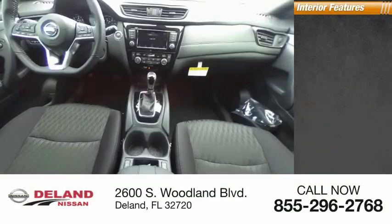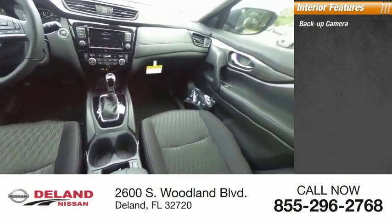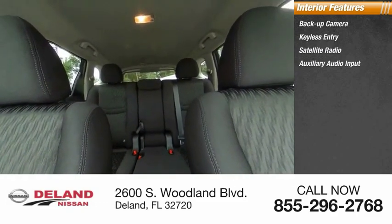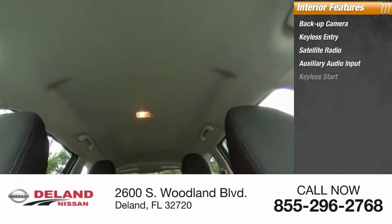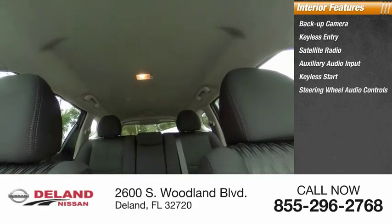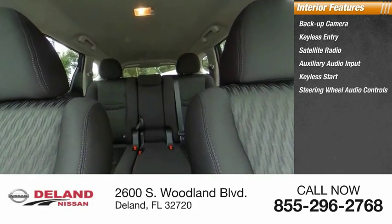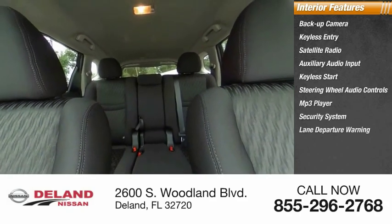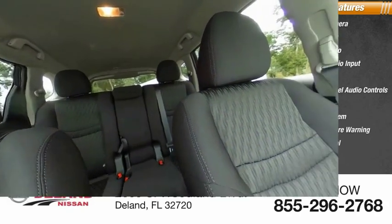Inside you'll find a backup camera, keyless entry, satellite radio, auxiliary audio input, keyless start, steering wheel audio controls, MP3 player, security system, lane departure warning, and cruise control. Searching for a dependable vehicle that looks great too? You found it — so stop in today.